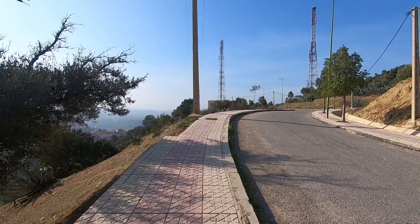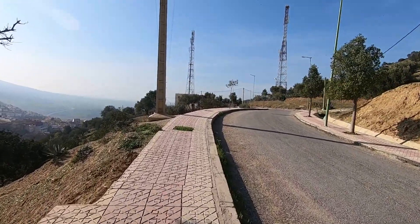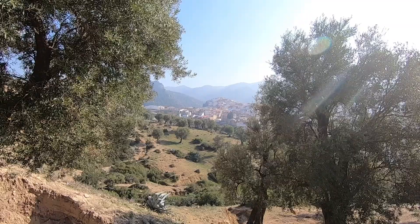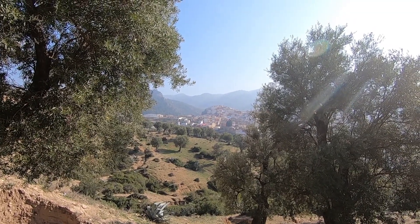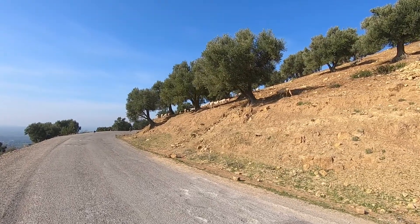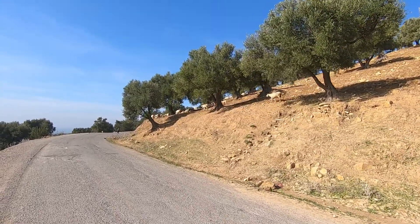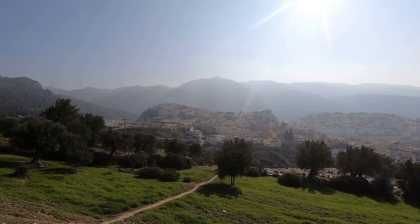In this video we're leaving the town of Moulay Idriss and heading to the partly excavated Berber-Roman city of Volubilis. Most visitors take a bus or taxi from Moulay Idriss to Volubilis, but we discovered that walking there along the upper mountain road is not only easy, but provides stunning views.